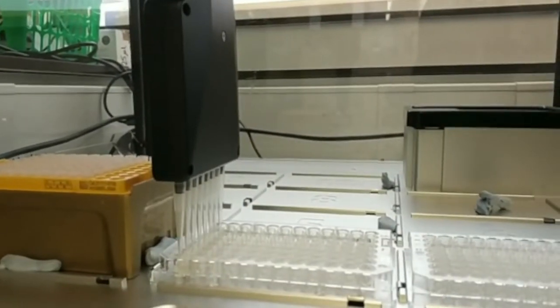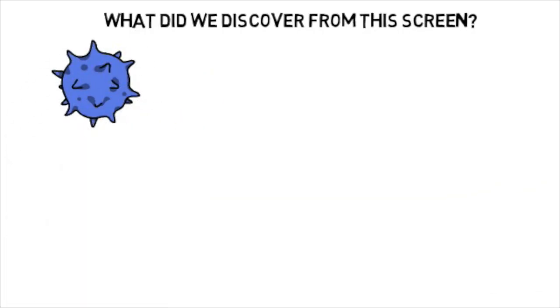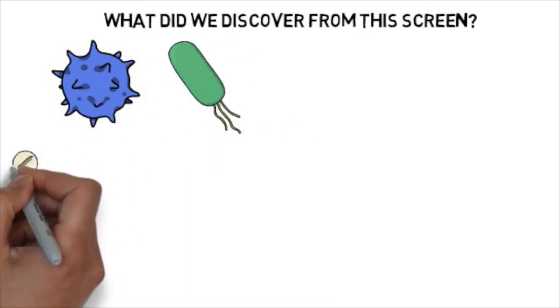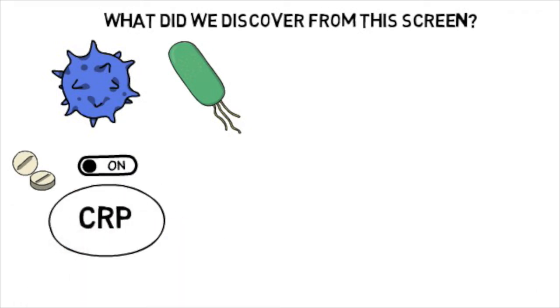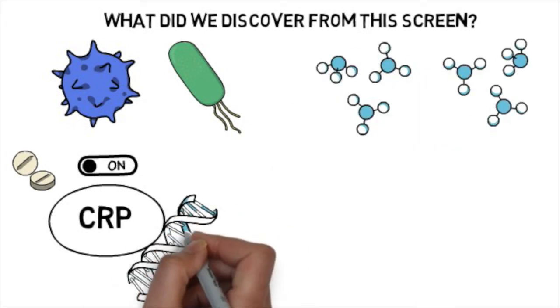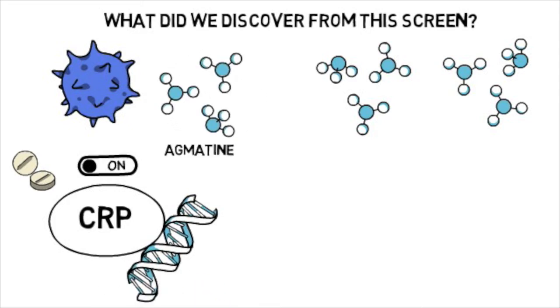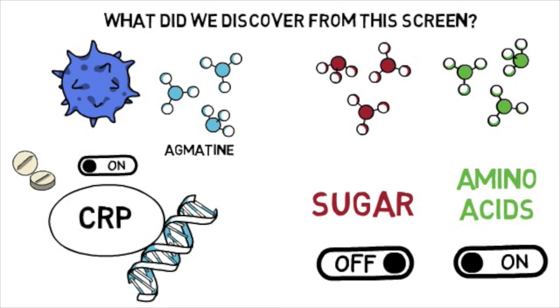So what did we discover using this novel screening approach? Like human cells, E. coli and other human gut microbes have sophisticated systems to understand signals from their environment. We found that metformin could turn on a transcription factor called CRP in bacteria. The activity of CRP is controlled by nutrients commonly found in our food, and it regulates the expression of hundreds of genes that help adapt metabolism accordingly. We observed that sugars shut down this activation induced by metformin, while amino acids and other nitrogen-containing compounds support this activation.